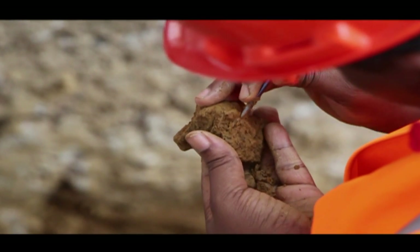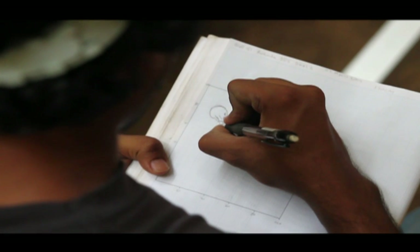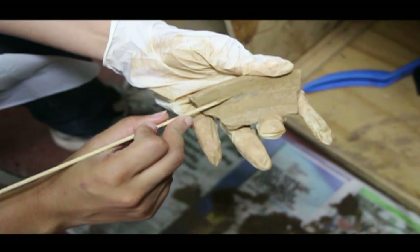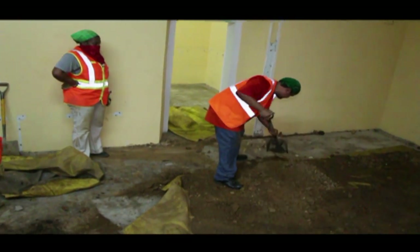In March 2013, during excavation works, human skeletal and biological remains, bone fragments, mollusks, and pre-colonial cultural material were found in the basement of the Red House.